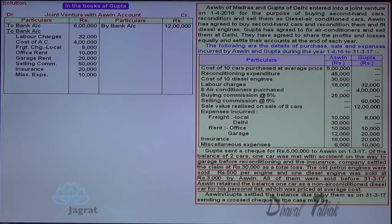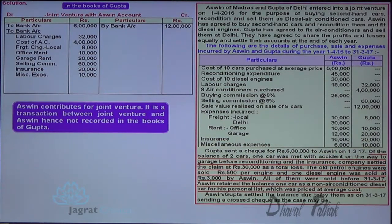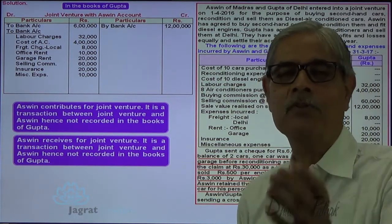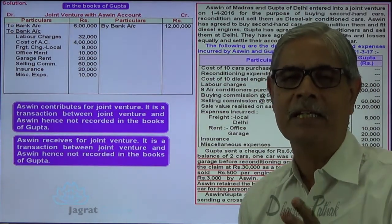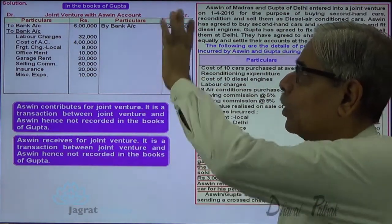Insurance claim received by Ashwin is recorded by Ashwin, not Gupta. 9 petrol engines sold by Ashwin — Ashwin receives the proceeds, that's a transaction between Ashwin and joint venture, not recorded by Gupta. The car taken by Ashwin at average cost is also a transaction between Ashwin and joint venture — not recorded in the books of Gupta.